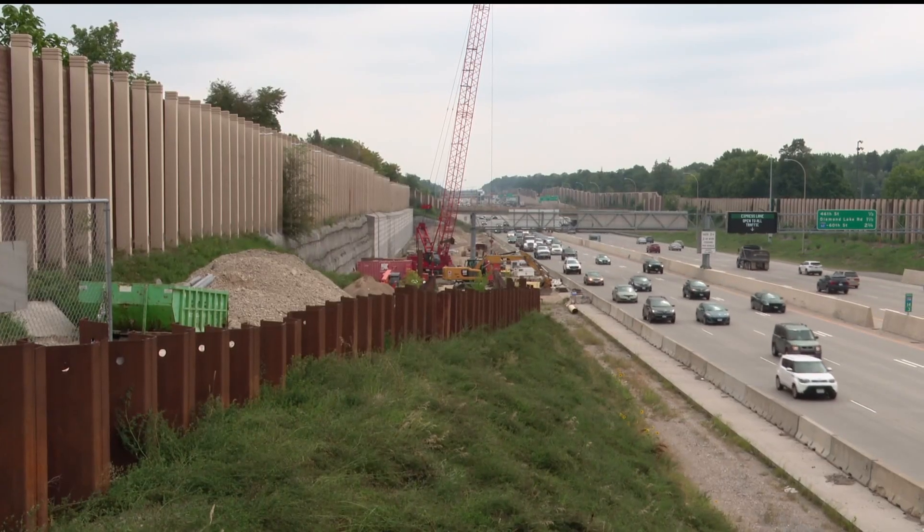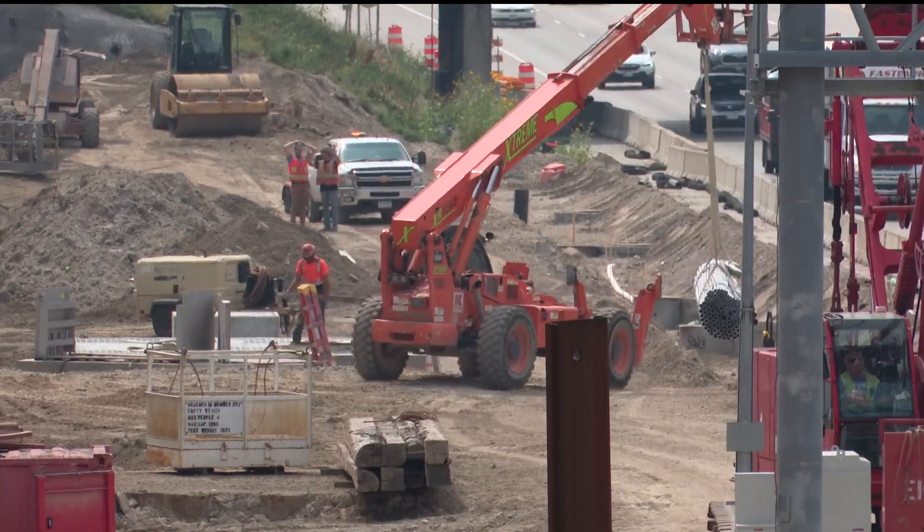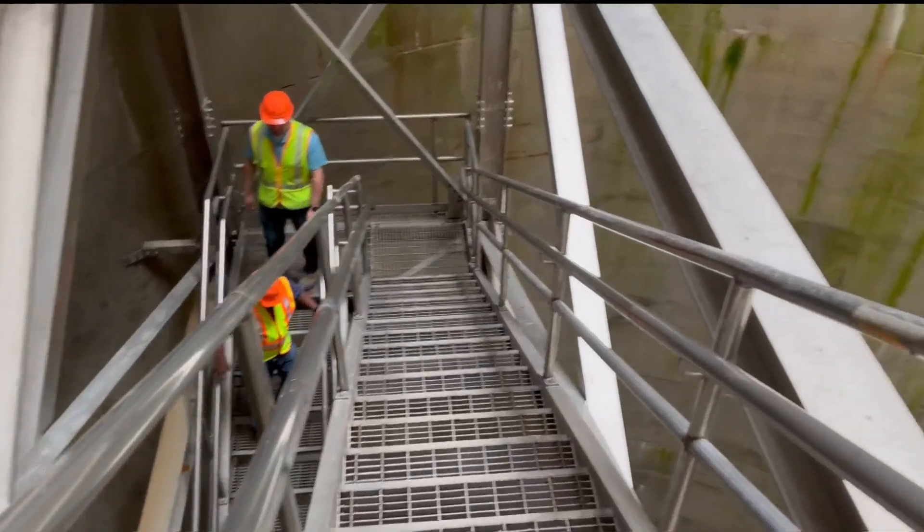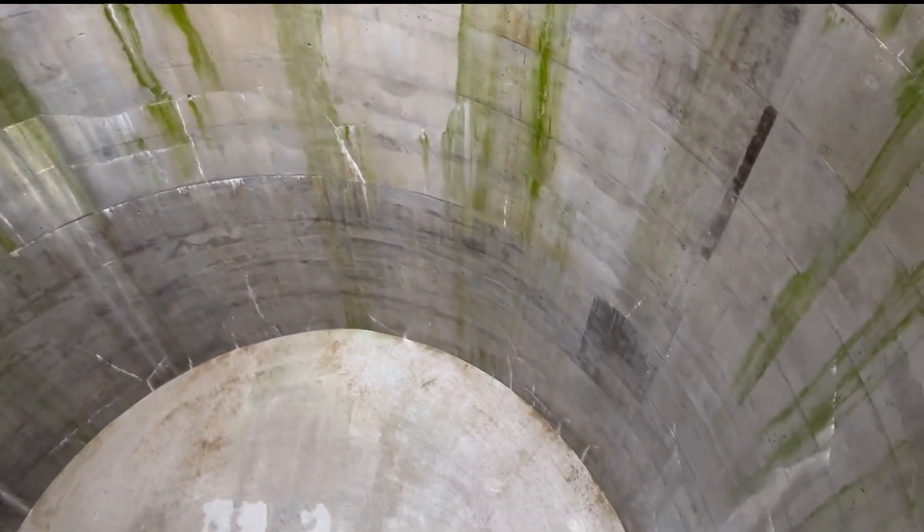Work is underway to keep drivers safe on 35W. John Croman shows us the project happening under the interstate. You've no doubt driven past it along 35W south of downtown Minneapolis for the past four years, but the real action is 85 feet below the surface.